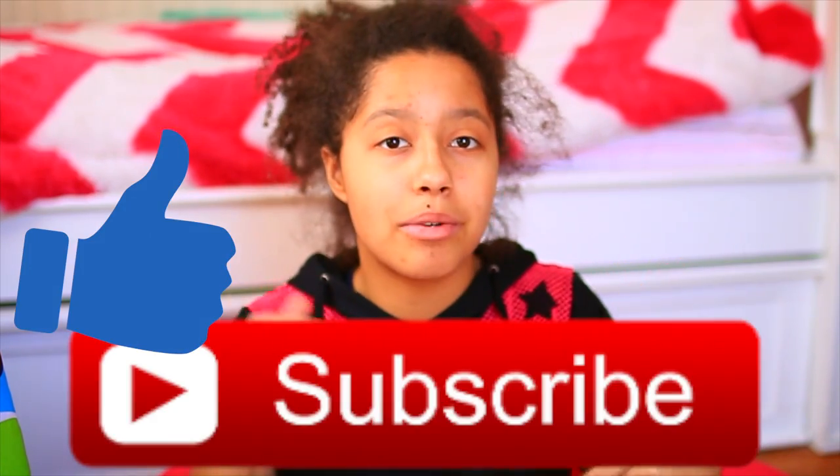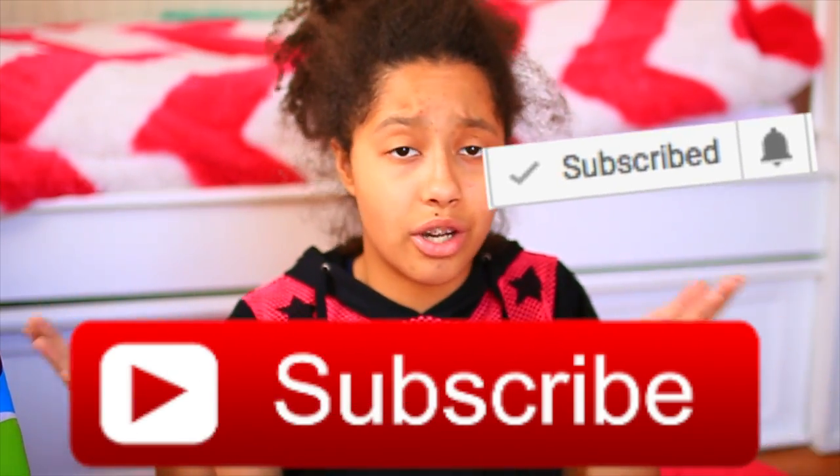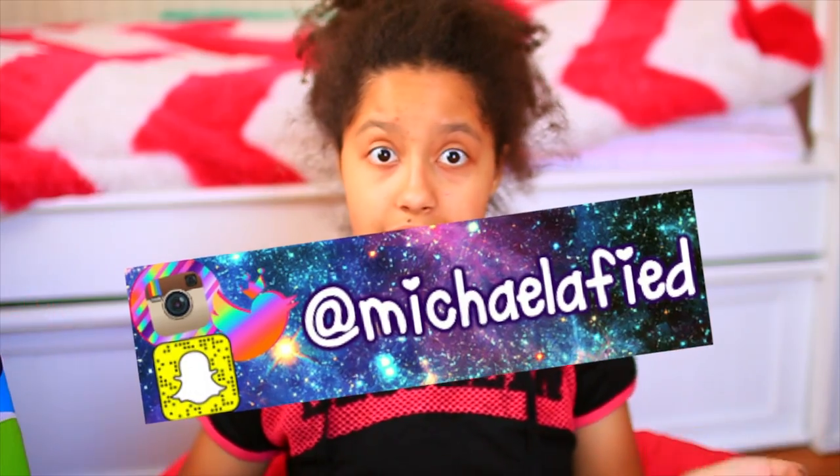I hope you guys enjoyed that video — it was super fun to film and I love makeup collections so much. You guys should totally like this video if you love them too. Subscribe down below if you haven't already, turn on the notification button to know whenever I upload, follow all my social media for behind-the-scenes and stuff like that, and I'll see you guys next week.